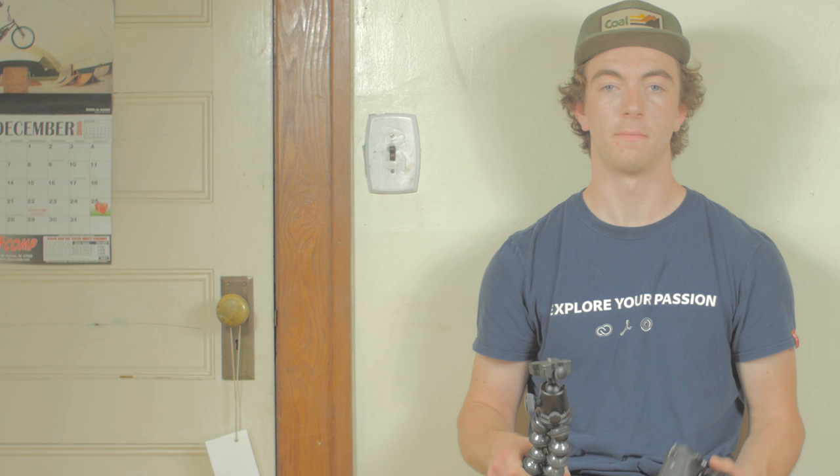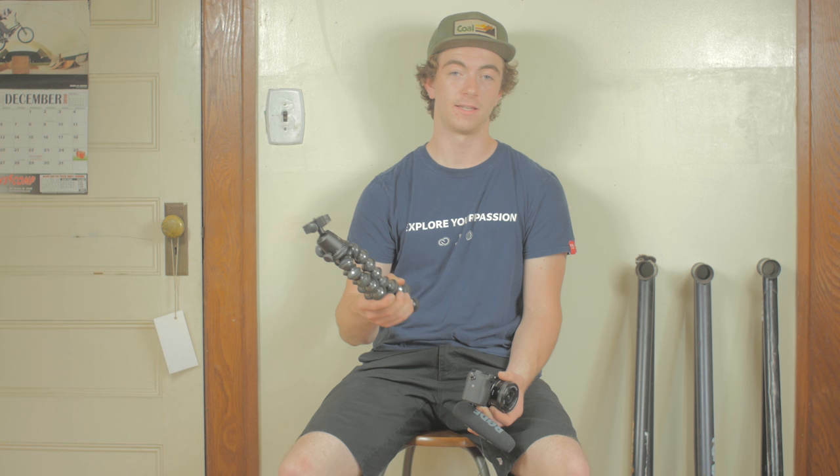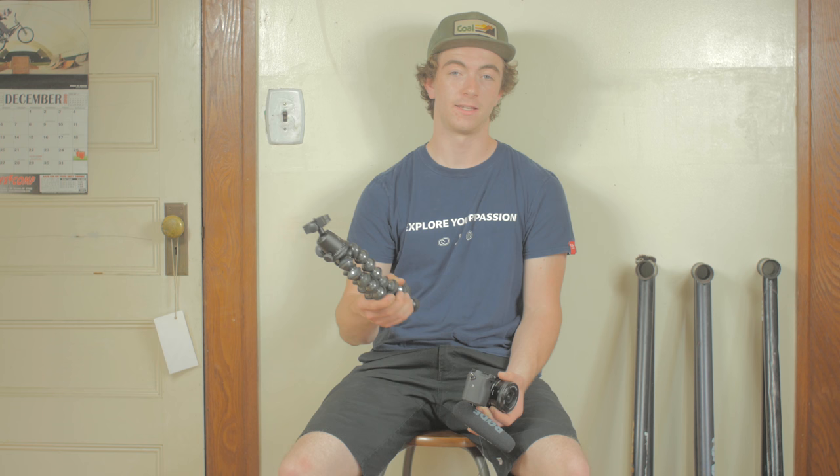Finally, we have the GorillaPod, which I mount the a6300 and the VideoMic Pro on. This thing is incredible — the most versatile tripod I've ever seen. It's mind-blowing what you can do with it. You're on a hike, you can throw it in a tree and grab a quick time-lapse. It takes a beating and you don't have to worry about it breaking. The other advantage is you can bend it in whatever way you want — so if you're pointing the camera at yourself, you can have a nice C shape. Works super well and is super lightweight for holding out in front of you.